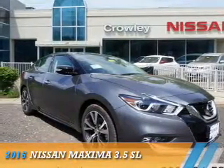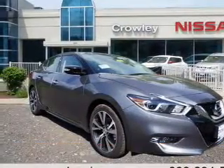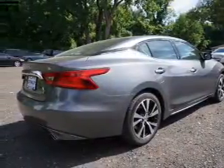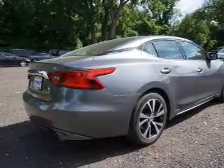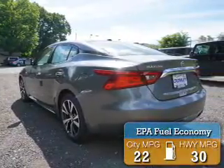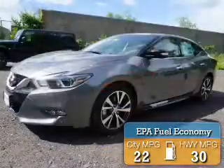Presenting the 2016 Nissan Maxima. It's powered by front-wheel drive, a 3.5-liter six-cylinder engine, and a continuously variable transmission. Great fuel efficiency saves you money by requiring fewer trips to the gas station.